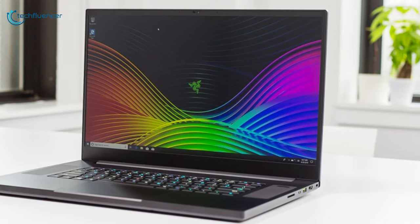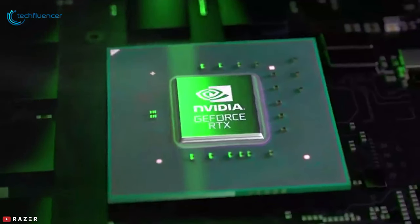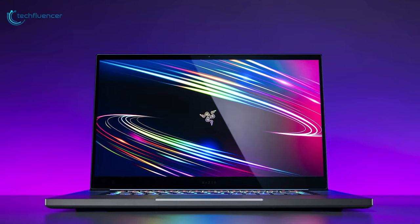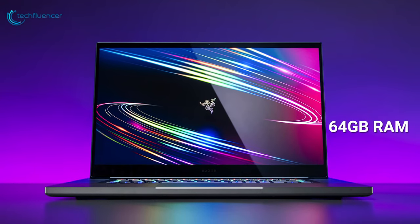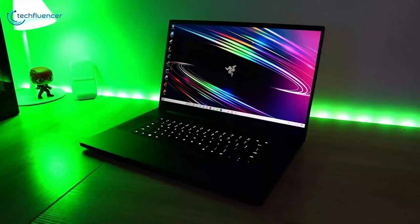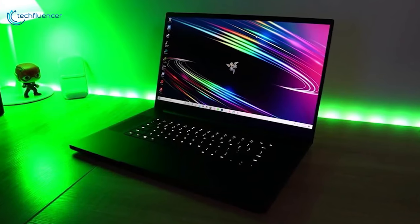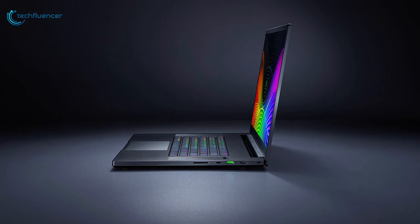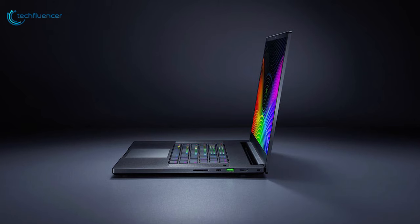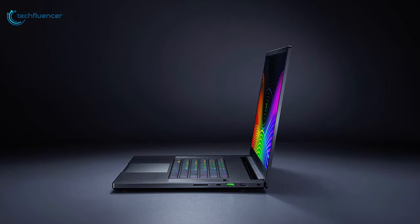Powered by the latest 8-core 10th-generation Intel Core i9 processor and NVIDIA GeForce RTX 20-series graphics, along with up to 64GB of RAM and up to 2TB M.2 PCIe NVMe SSD, the Blade Pro 17 is both a gaming laptop and a capable workstation. To keep things cool during intensive gaming sessions, it features vapor chamber cooling that keeps it cool and easy to operate.